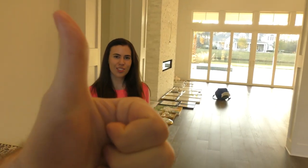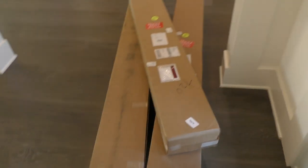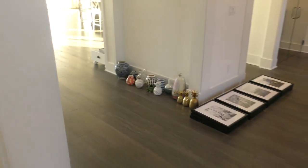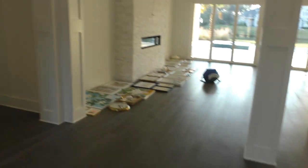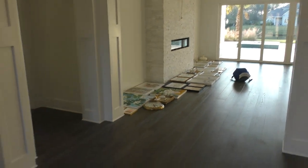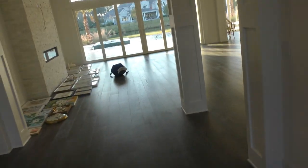We haven't actually moved in yet, as you can probably tell — the house is pretty empty and very echoey. So we're going to do an empty house tour now, and then once the house is filled with furniture we'll do an updated house tour. I'm just going to follow Jenna around and show you everything; we're going to have really cool YouTube videos here.